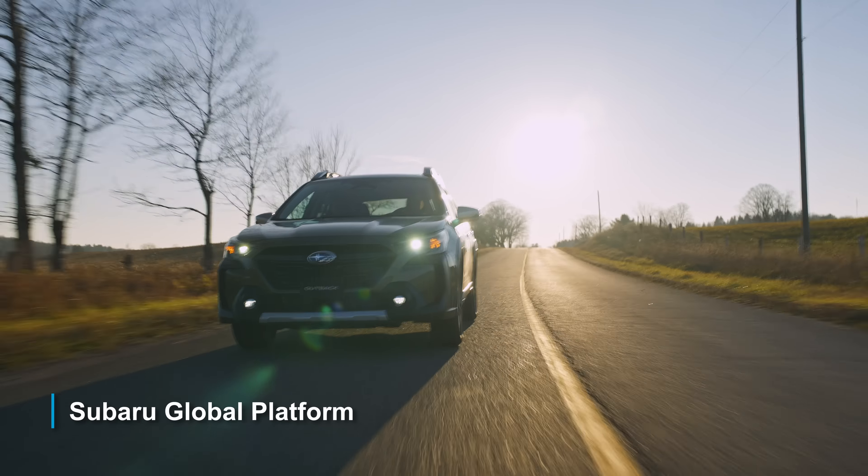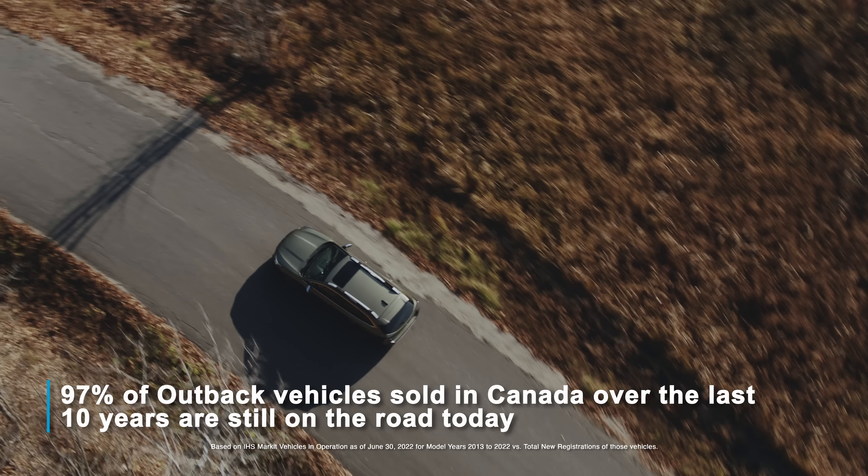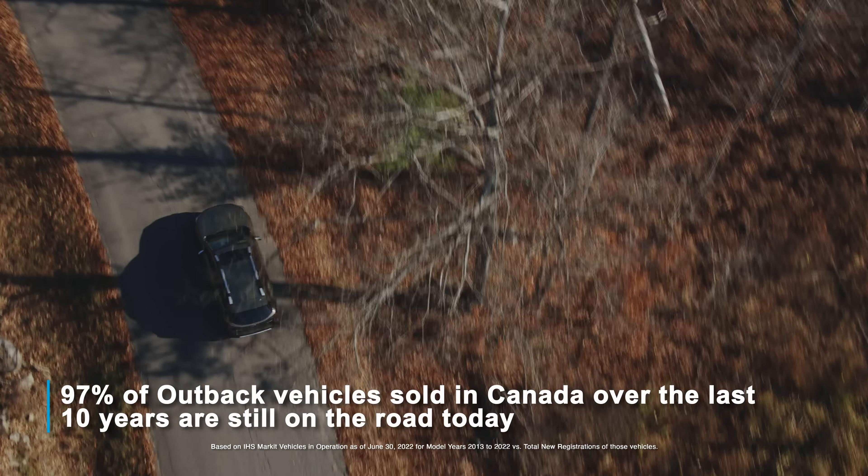Built on the Subaru Global Platform, you not only get a smooth ride, but they're built to last with legendary Japanese quality, durability, and reliability.